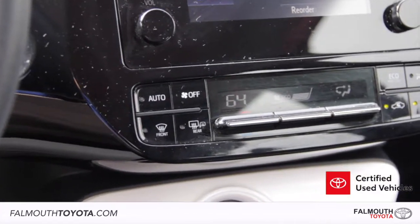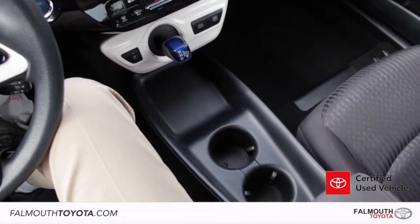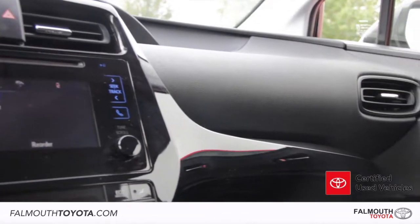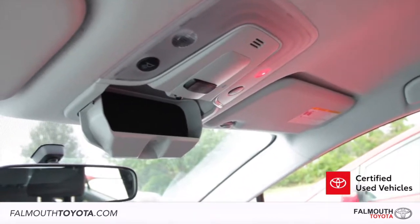There is a single-zone automatic climate control, drivetrain selection, a clean center console with two cup holders, and more of those piano black accents that elevate the interior design. Up top, along with map lights, is convenient sunglass storage.